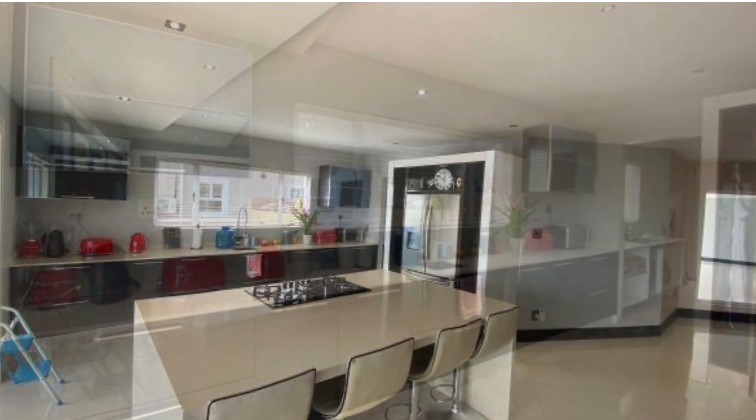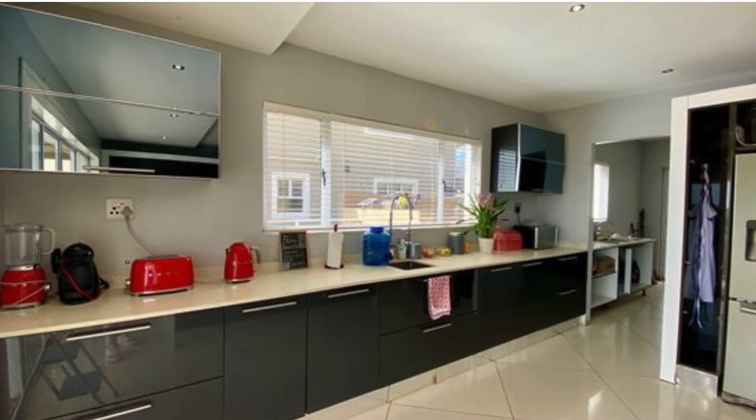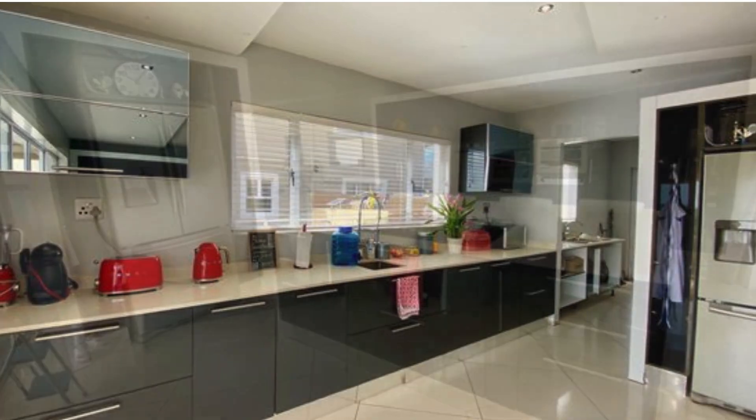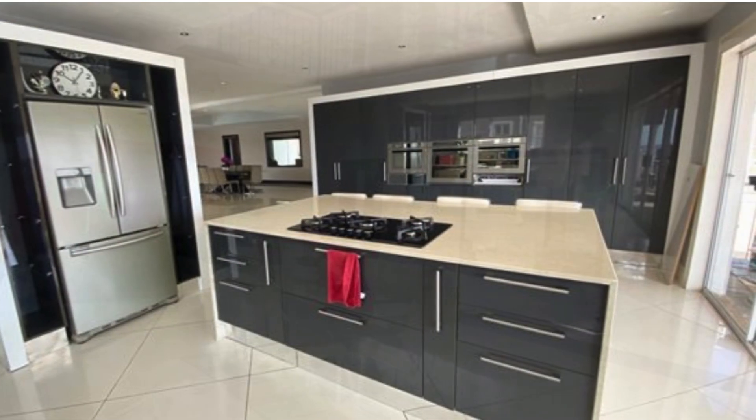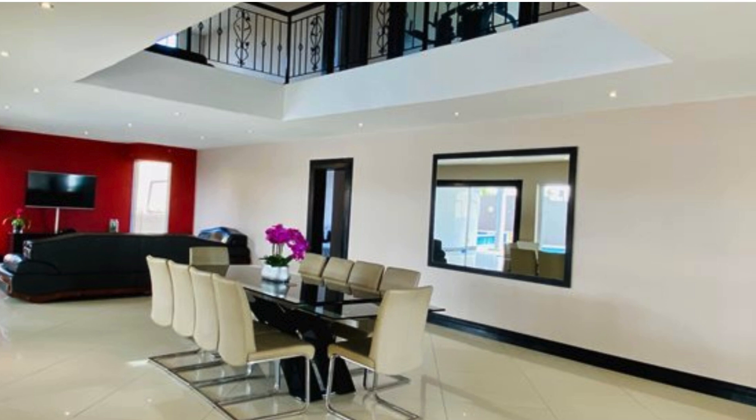Seven bedrooms, six en-suited bedrooms, fully fitted high-gloss kitchen with island, gas stove, plus gallery. Two reception rooms, laundry, and a gym.